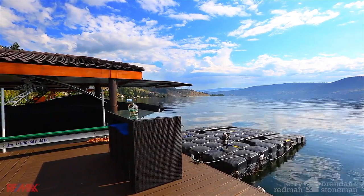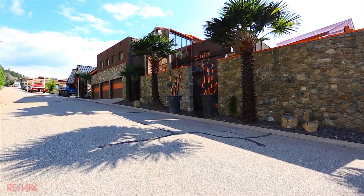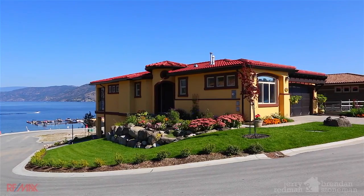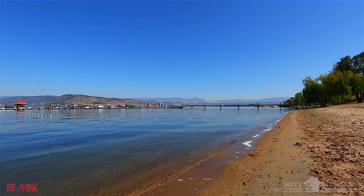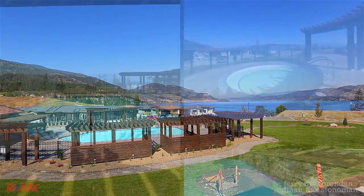Just below West Kelowna Estates is West Side Road which leads to some of the most incredible homes found in the Okanagan. Starting with the resort community of West Harbour where you can have a boat slip and a private beach, as well as a clubhouse and a dream vacation swimming pool all at an affordable price.